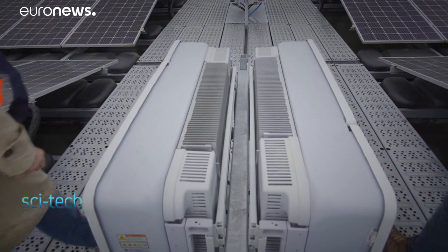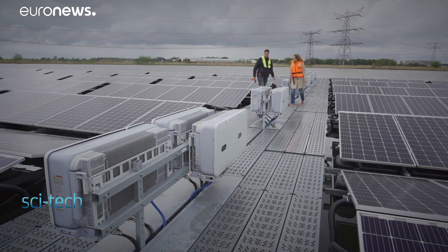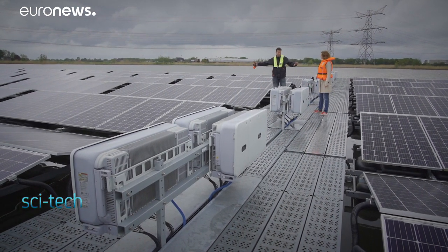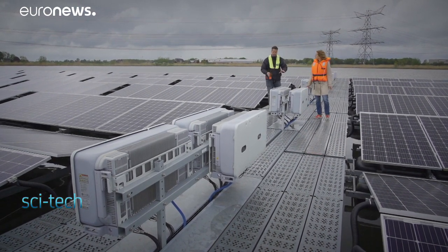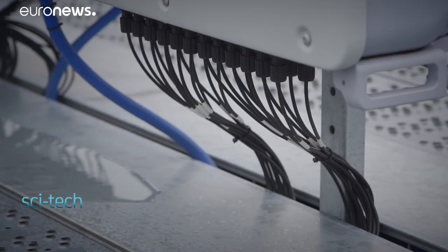One of the key components of any solar farm is its inverters. These are the inverters and every row of boats ends up at the inverter. You can see the cables coming from the modules, going under the walkway.